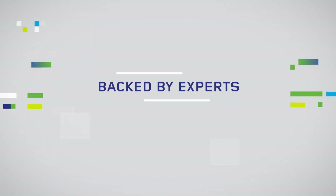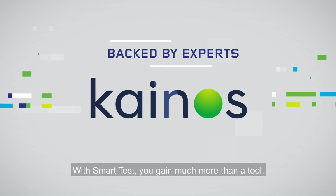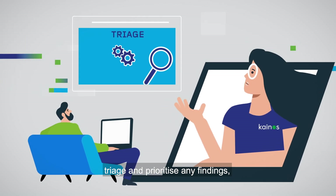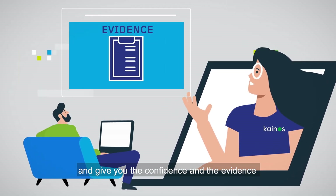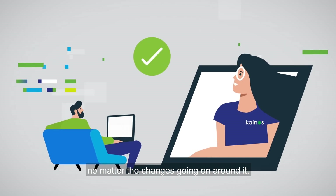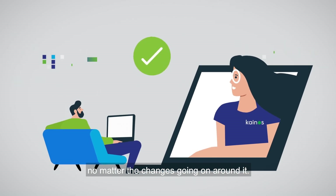Backed by experts. With SmartTest, you gain much more than a tool. Kainos Workday experts will design your test plan, triage, and prioritize any findings, and give you the confidence and evidence that your configuration remains accurate, no matter the changes going on around it.